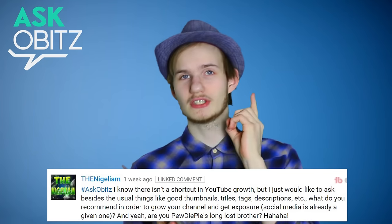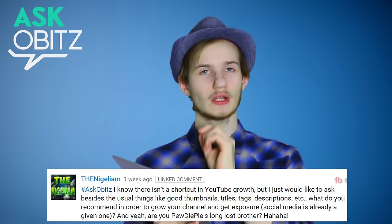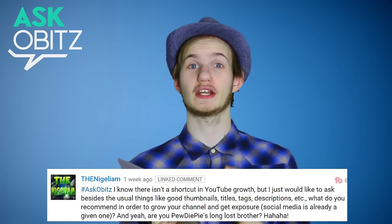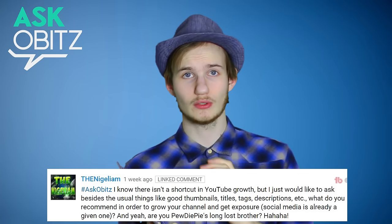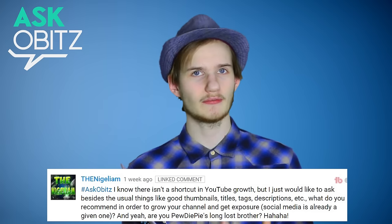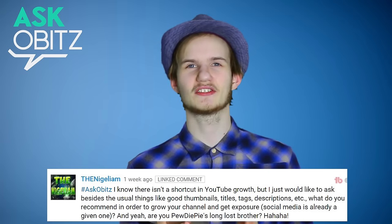I would like to make the tip of the day whenever someone makes such a comment. So for each episode I will take one of these comments and give a tip of the day, because I've realized there are so many comments about how to grow your channel. There is obviously no easy way to grow your channel — it is hard work and it takes a lot of time and effort if you want to be successful on YouTube. Some people might be lucky, but that isn't always the case.